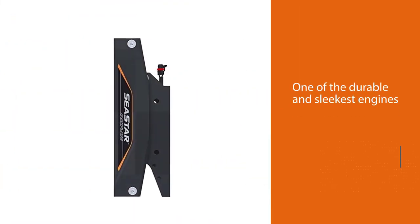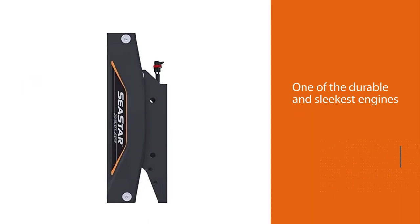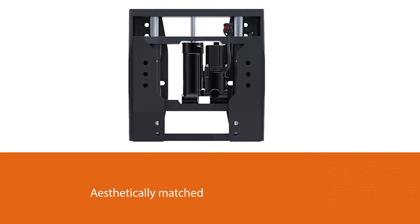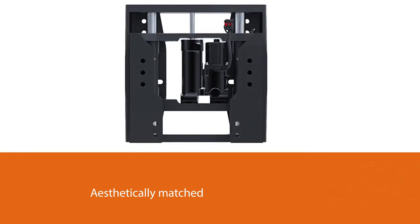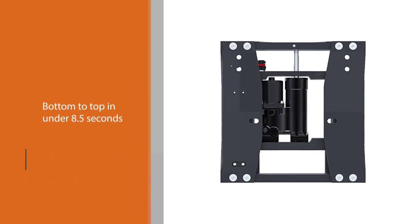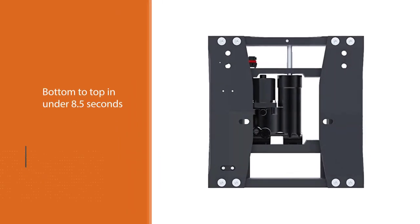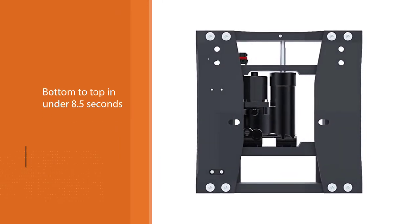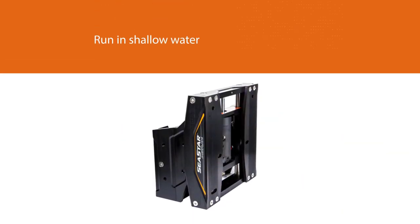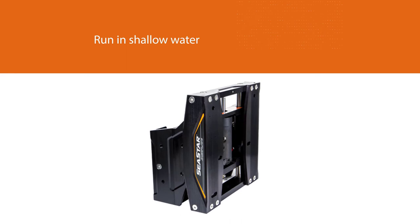Number four: C-Star Solutions Hydraulic Jack Plate. An excellent option with a lot of positive reviews and feedback from customers, it is one of the more durable and sleekest engine jack plates available on the market today. The jack plates are aesthetically matched to the C-Star steering cylinders. The actuator moves from bottom to top in under 8.5 seconds. This engine can run in shallow water along with higher speed and gains in fuel economy.